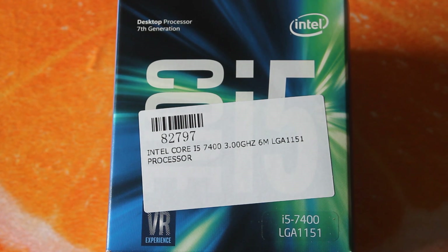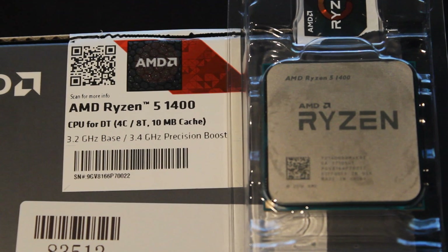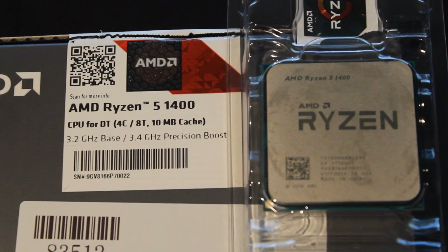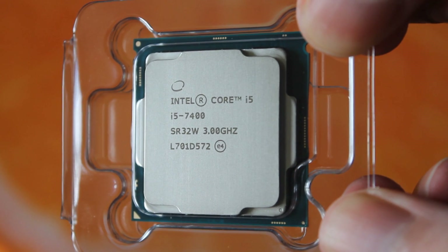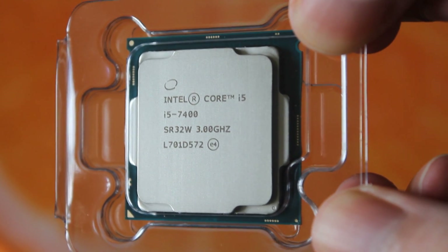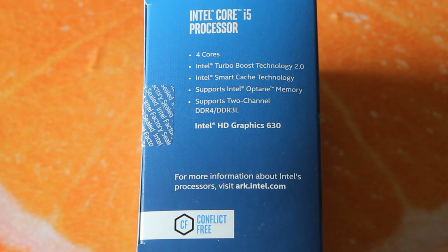Let's talk about the CPUs. The Ryzen 5 1400 is a four-core, eight-thread CPU with a 3.2 GHz base clock and a 3.4 GHz turbo clock, and it is unlocked like all Ryzen CPUs so you can overclock it. The i5 7400 is a four-core, four-thread CPU with a 3.0 GHz base clock and a 3.5 GHz turbo clock, but it is locked — you cannot overclock it.